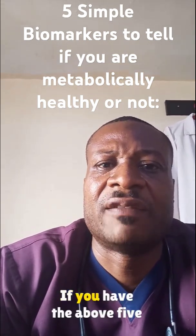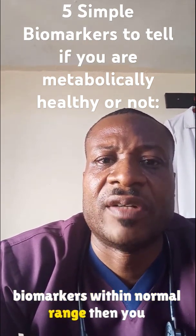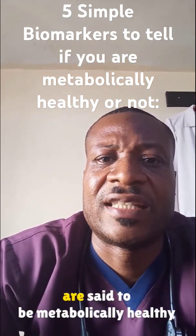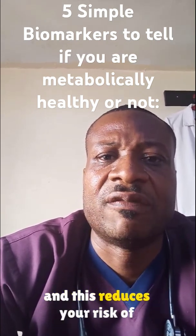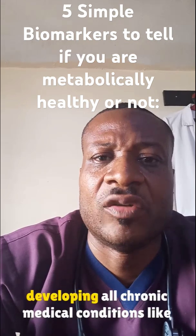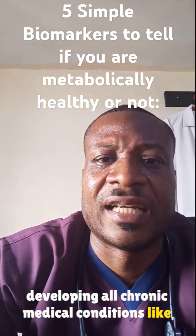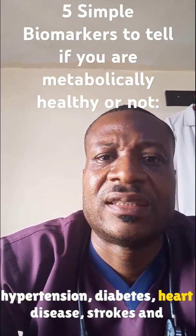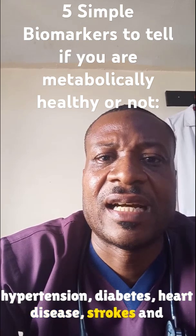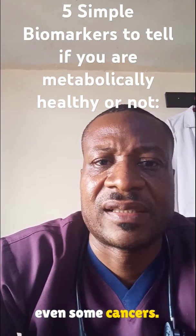If you have the above five biomarkers within normal range, then you are said to be metabolically healthy, and this reduces your risk of developing all chronic medical conditions like hypertension, diabetes, heart disease, strokes, and even some cancers.